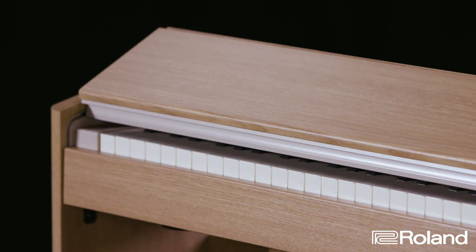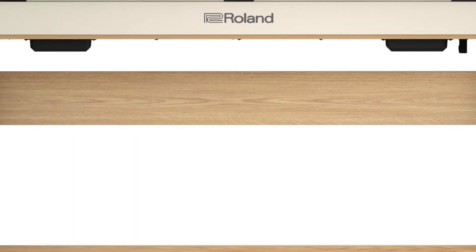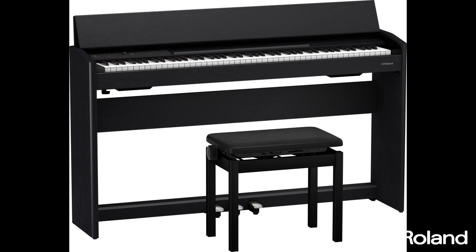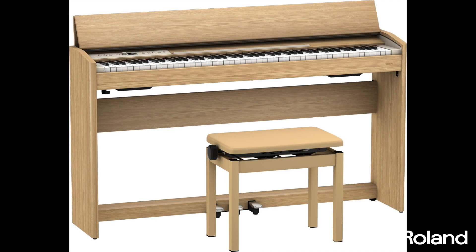Its integrated piano lid slides open to reveal the keys, and the neatly arranged rear connections allow the piano to face in any direction without unsightly wires. It's available in three beautiful finishes: standard black, clean white, or light oak with a simulated wood grain, so it's easy to find the perfect match for your home.